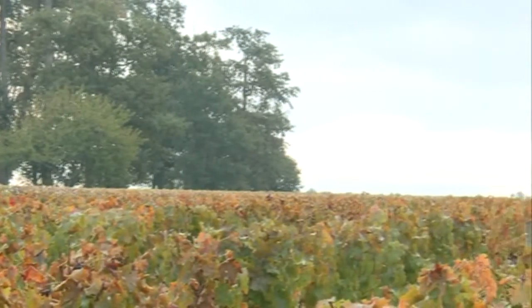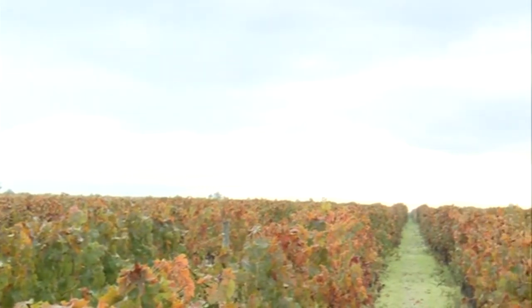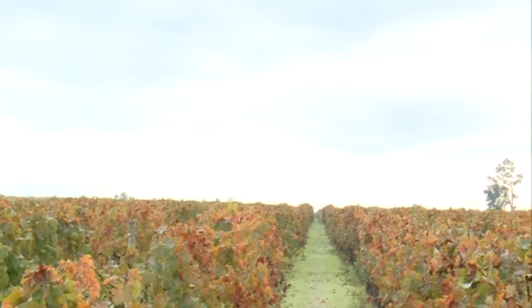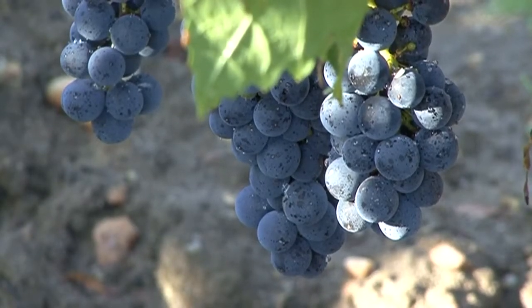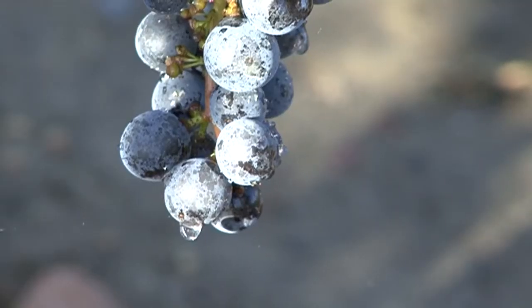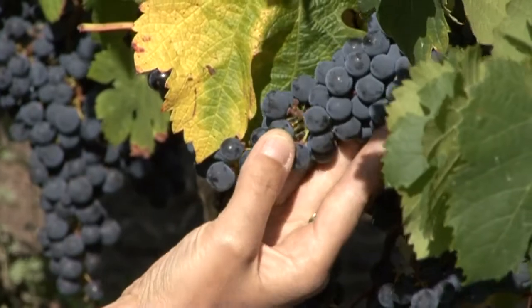Usually in this region of Pessac-Léognan, there is a majority of Cabernet Sauvignon in every classified grove. On this beautiful terroir, I was quite surprised to see an important proportion of Merlot. As this important proportion of Merlot was already there, I wanted to use it as such, always with this desire to respect the terroir.